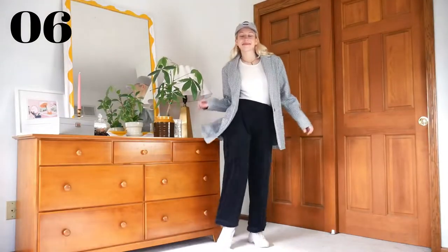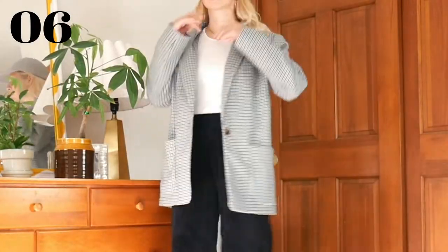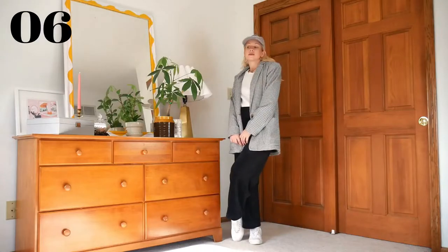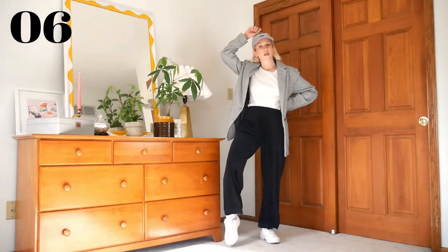Now we are taking those same pants in a more styled direction. For this look, we have sneakers and a baseball cap paired with a blazer for sort of a sporty street-style menswear vibe. This is a little out of my comfort zone, but I really like the juxtaposition of the blazer with the sporty elements, and now I want to wear this out. Give me places to go in this outfit in the comments.